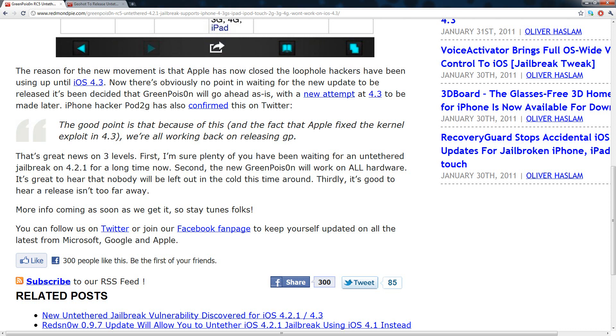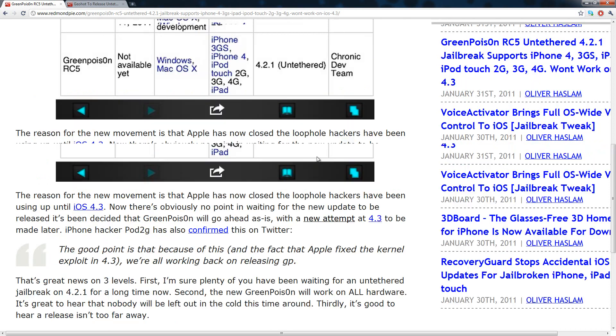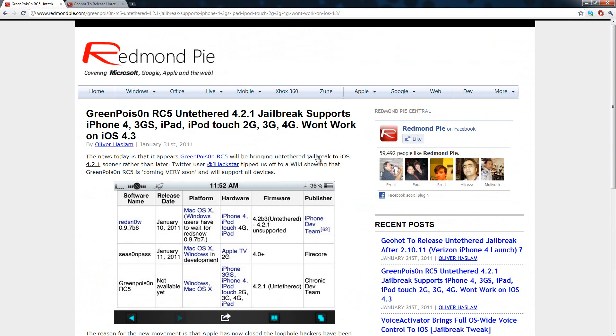Basically, that means it will be released really quickly. I'm guessing sometime within the week — I do not know an exact date, but that would be my guess. I think it's going to come out really soon, and that is a great thing for everybody who wants an untethered jailbreak on 4.2.1.